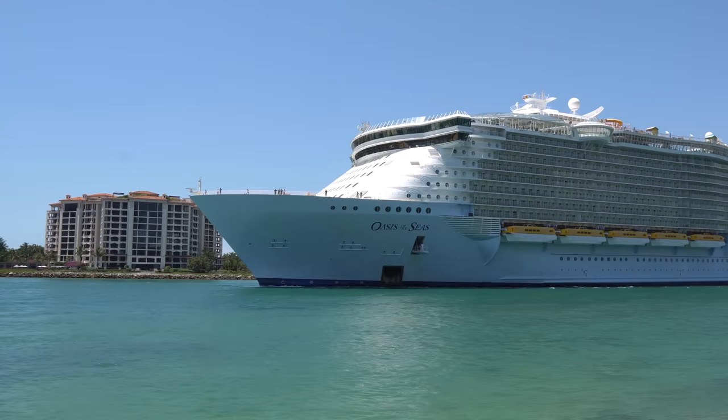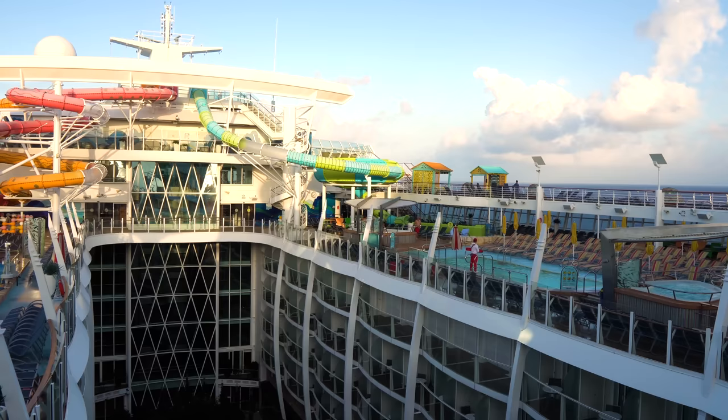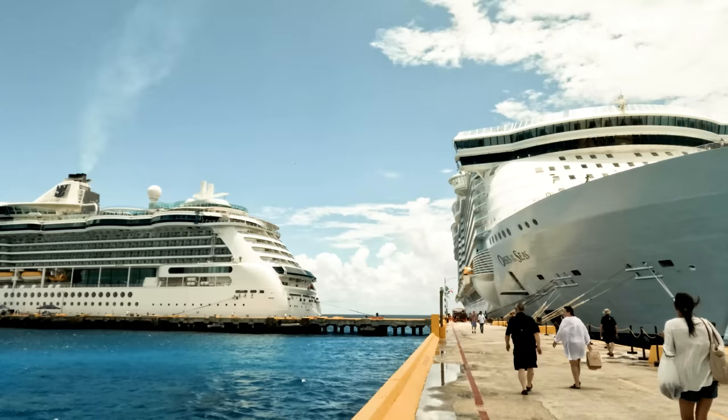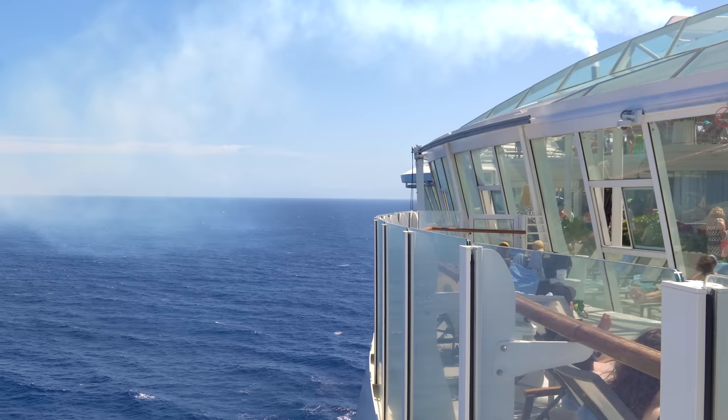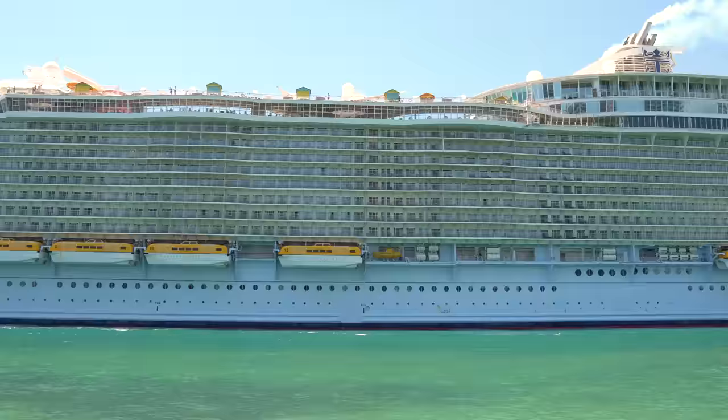Royal Caribbean's Oasis of the Seas has been a game changer ever since she debuted in 2009 and is known around the world for the amazing things you can do on board. Today we've got a full tour of this amazing cruise ship. Hey everyone, it's Matt from RoyalCaribbeanBlog.com and today we've got a full cruise ship tour of Royal Caribbean's Oasis of the Seas.